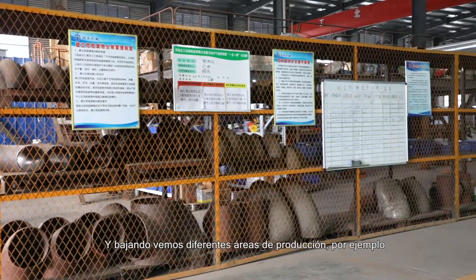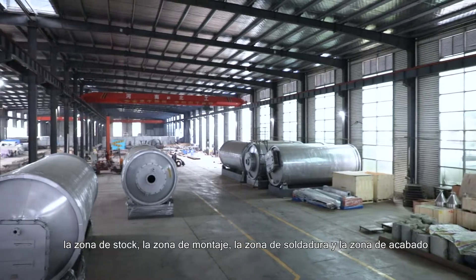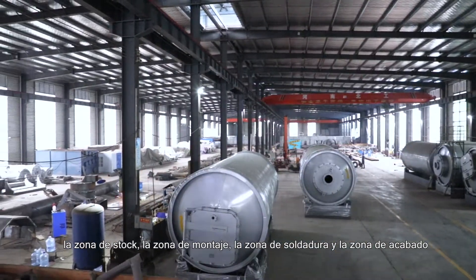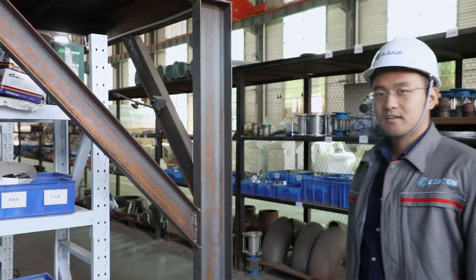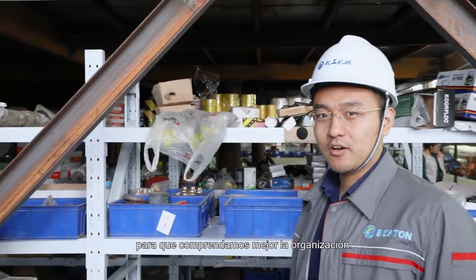Here we are at our manufacturing plant for production. On the right side there is the warehouse for accessories. Going further, we will see the different procedures for production — for example, the stock area, assembly area, painting area, and finishing area. Now we can go to the second floor of the warehouse to take an overview and better understand the organization.